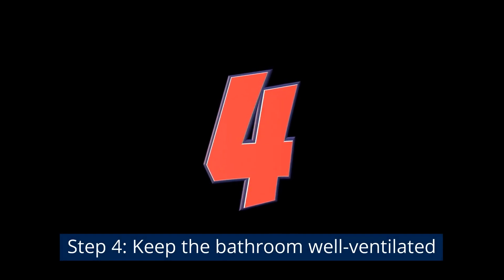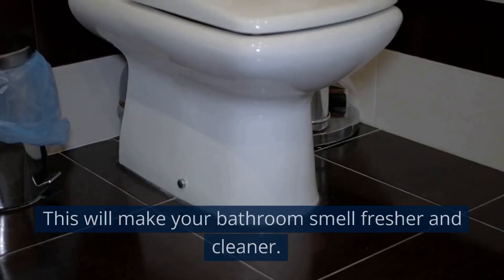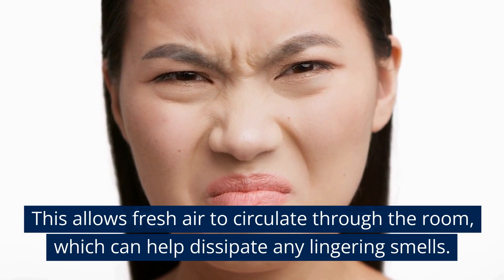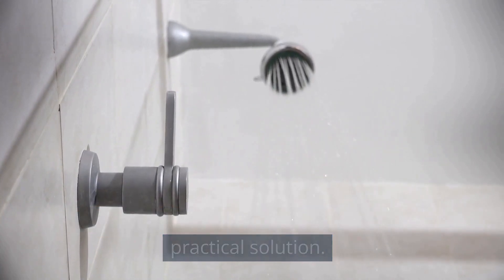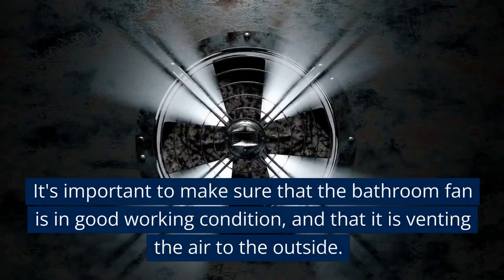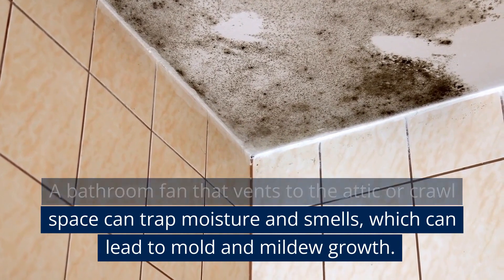Step 4: Keep the bathroom well ventilated. Proper ventilation can help prevent the buildup of unpleasant odors, including urine smells, and will make your bathroom smell fresher and cleaner. Opening windows allows fresh air to circulate and dissipate lingering smells. Using a bathroom fan can also improve air quality by removing moisture and bad smells. Make sure the fan is in good working condition and venting air to the outside — a fan that vents to the attic or crawl space can trap moisture and smells, leading to mold and mildew growth.